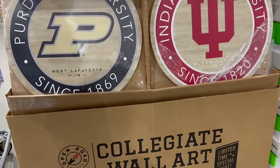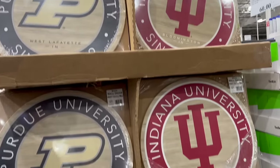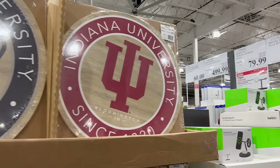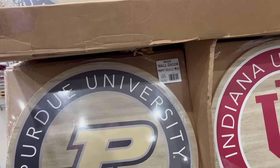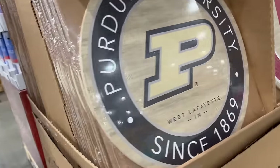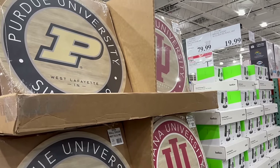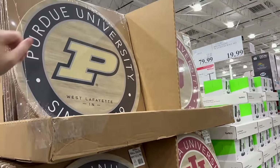They may have these depending on where you are in the country. These are special event NCAA round wall art — IU, Purdue, and Notre Dame are the three big ones for us, and Purdue is the one we follow. These are $19.99. Here they only have Purdue and IU, so depending on where you are, you might find your school. I would get one except I know it would stay in the package.